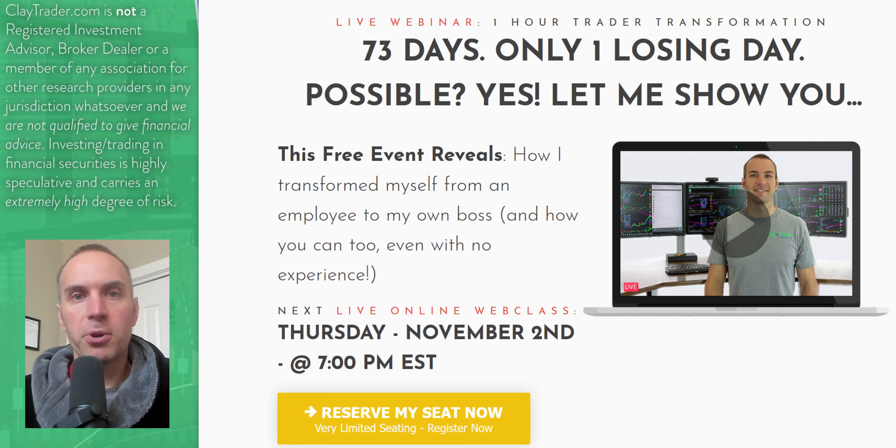Real quick, I wanted to take a break and personally invite you to get signed up for my free live online training. If you've been enjoying what you've seen and want to learn more about this tool — how it can and should be used to build consistency and manage risk — definitely get signed up for the free live class. If you're watching on YouTube, there's a link down in the description box. The class will actually be occurring tomorrow — or if you're watching this on Thursday morning, it'll be happening later today.